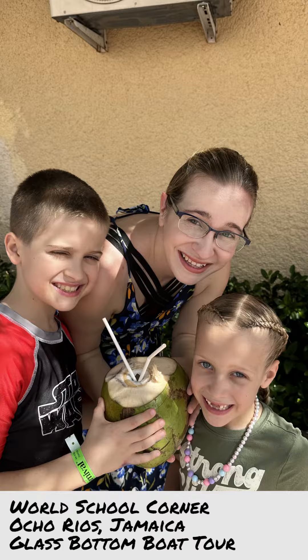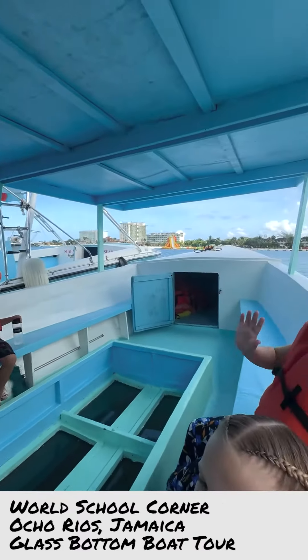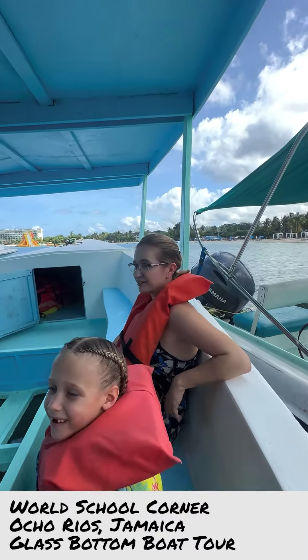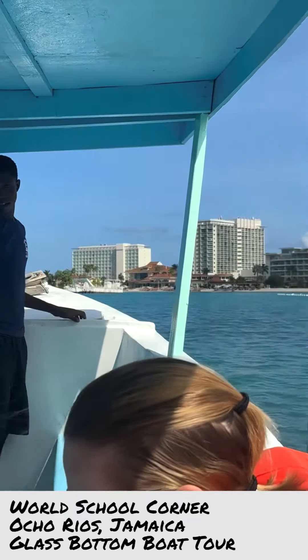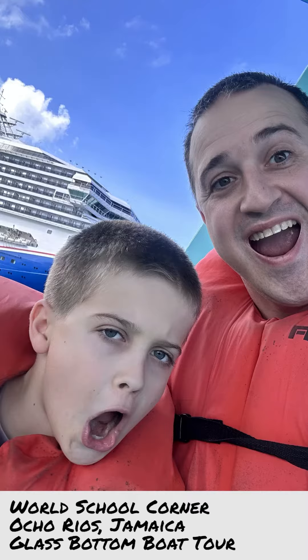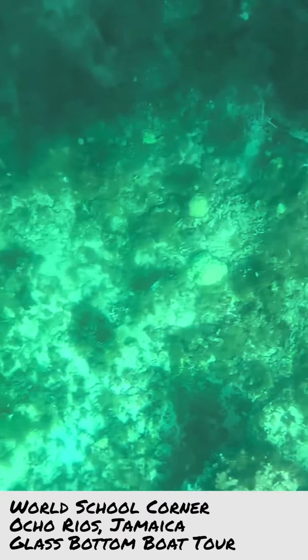This 30-minute tour doesn't sound like much, but we really packed a lot of outstanding education into a short amount of time. The aquatic classroom of the Caribbean became our textbook for the day. The vibrant marine life were the teachers, along with our amazing tour guide. It was incredible sailing the sea and getting to clearly see the marine life under us.